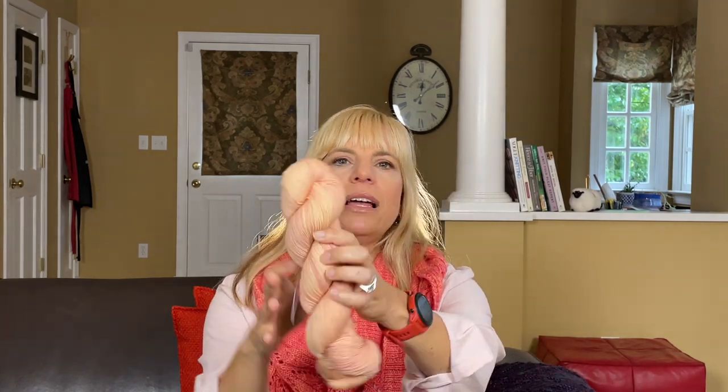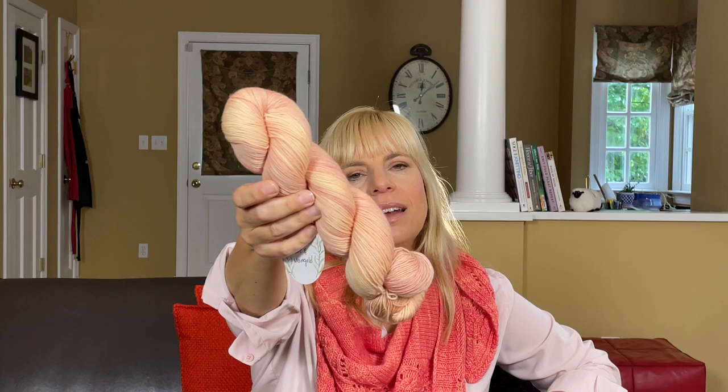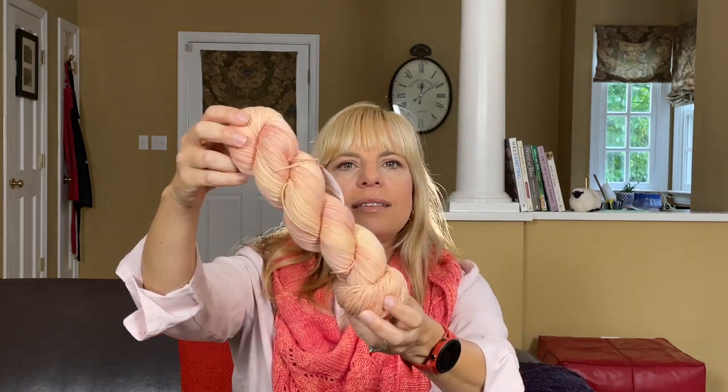Yarn Over Floyd is another natural dyer based in the Shenandoah Valley — in the town of Floyd. This is fingering weight yarn, a combination of merino and nylon, dyed with lac and marigold. I am such a sucker for pink and peachy tones, and it's so pretty.